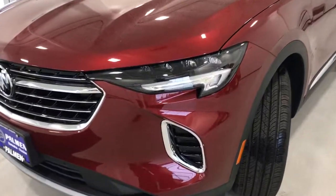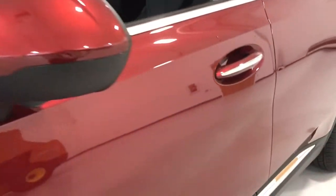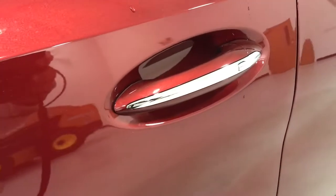These are just some of the great options this vehicle comes with: power liftgate, electronic stability control, seat memory, trip computer, bucket seats.